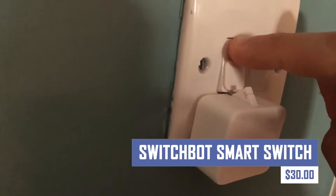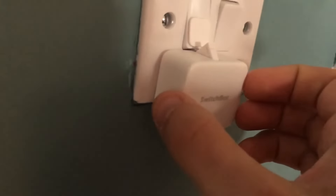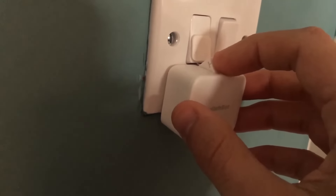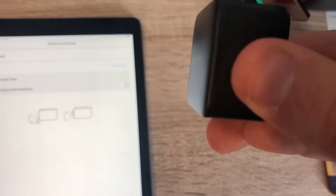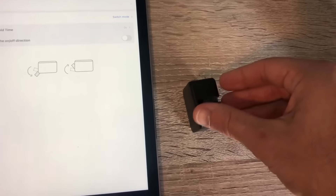Turn any ordinary switch into a smart switch with the SwitchBot Smart Switch. This ingenious gadget attaches to your existing switch plates, allowing you to control your lights or appliances remotely through the SwitchBot app or via Voice Assistant. Schedule lighting routines, create automations, or control your devices from anywhere for ultimate convenience.